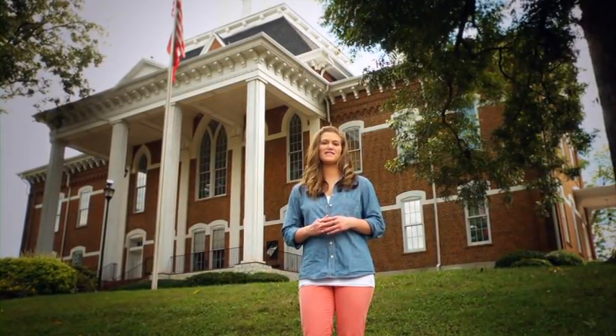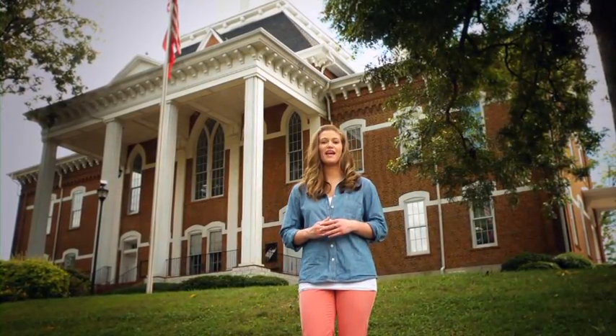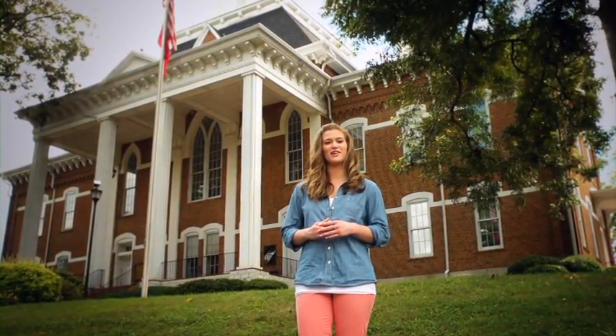Thanks for checking out the Dahlonega campus here at the University of North Georgia. I'm Casey and I'll be your guide on this video tour.